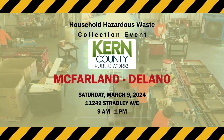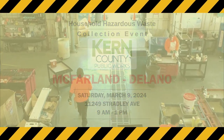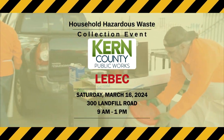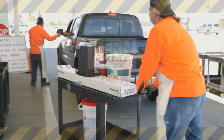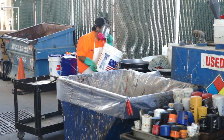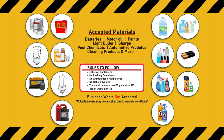You can also get rid of your waste Saturday, March 9th at the McFarland-Delano Transfer Station; Saturday, March 16th at the Lebeck Transfer Station; and Saturday, March 30th at the Taft Recycling and Sanitary Landfill during those same times. You're encouraged to drop off anything that could be considered dangerous if lying around your home, such as cleaning products, pesticides, and other chemicals.